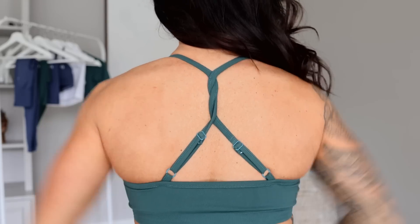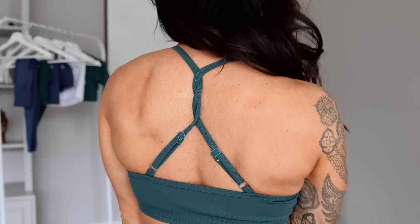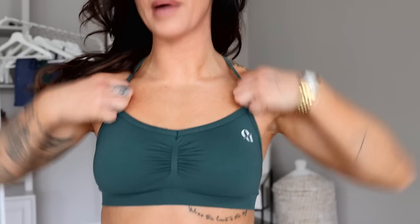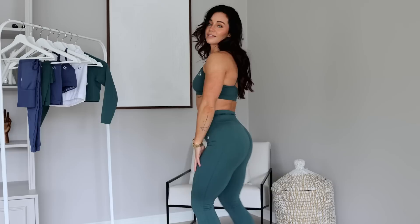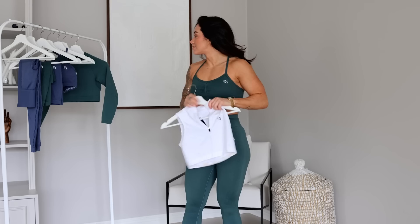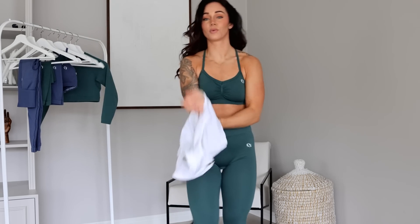The sports bra looks really cute in the back with the twist back design. You have the pads that you can take out if you like, and there's a really nice detail there. Gorgeous — love it! Let's just do this because I know you want to see the white sporty zip crop.